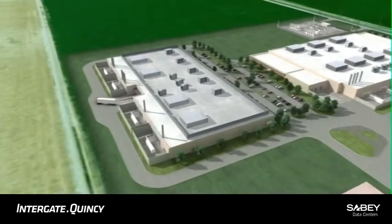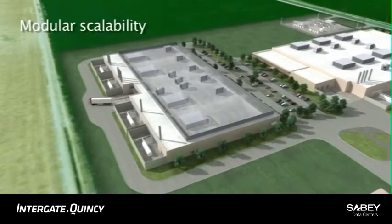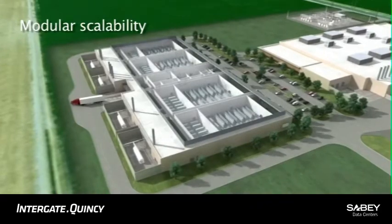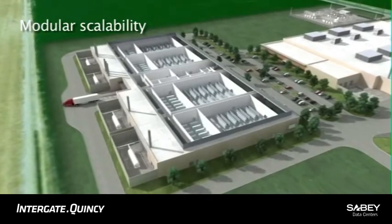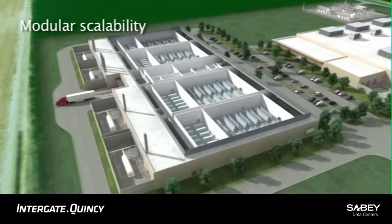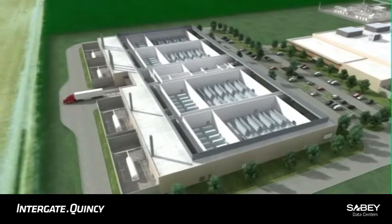The initial phase of Indiegate Quincy is Building C, a 134,000 square foot data center designed to accommodate one to four dedicated modules. The flexible design enables tenants to scale into their data centers without sacrificing energy efficiency and reliability.